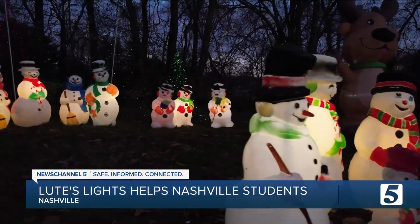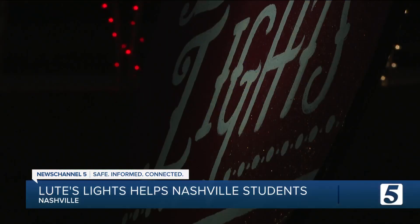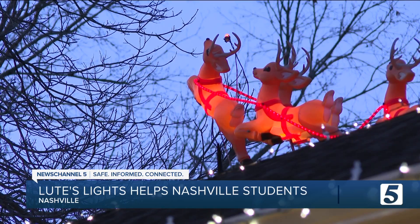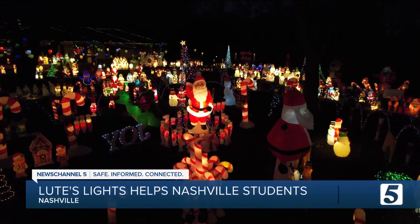This display started about four years ago with 30-something inflatables, and they're always constantly adding more — because this has become a pretty big deal. Not just the display, but it shows what this season is all about.